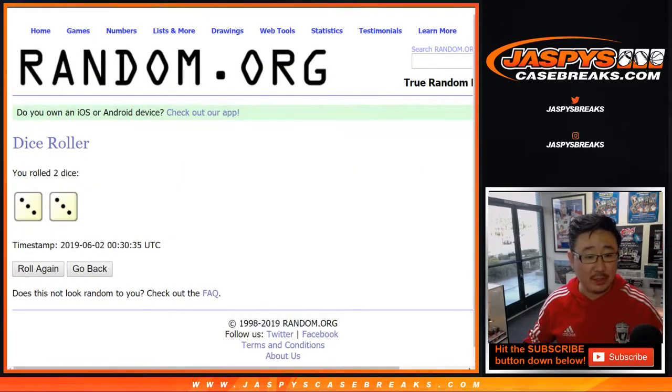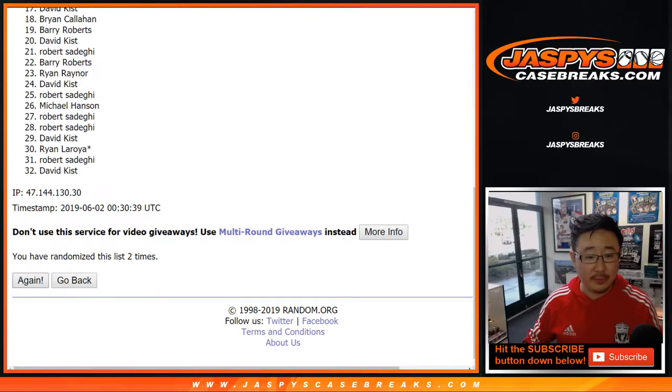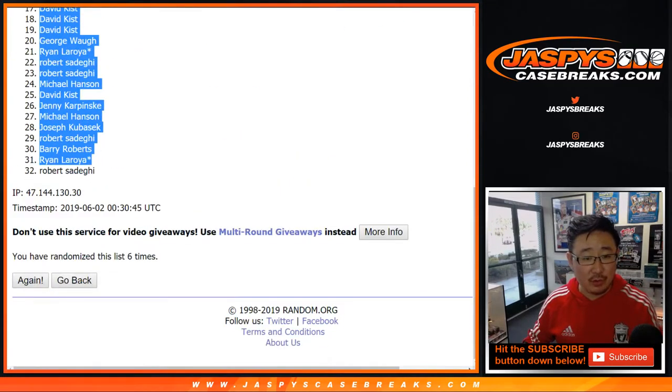Let's randomize each list. Three and a three — six the hard way. One, two, three, four, five, and sixth and final time. After six times, we've got Michael Hansen down to Robert S.